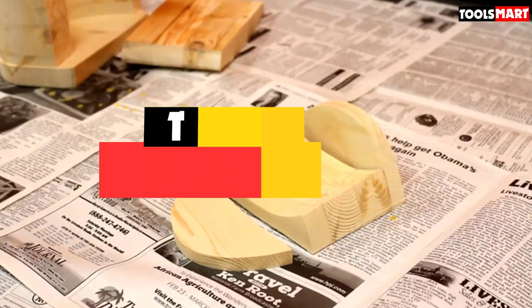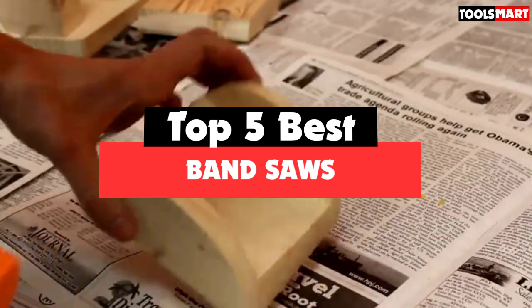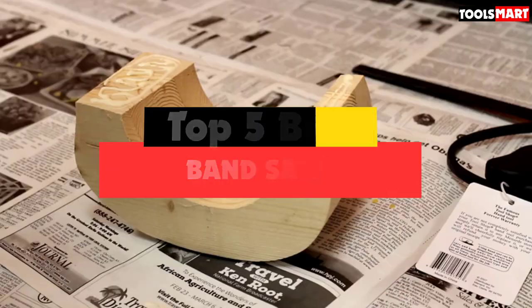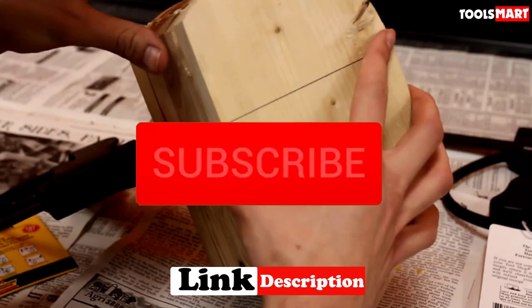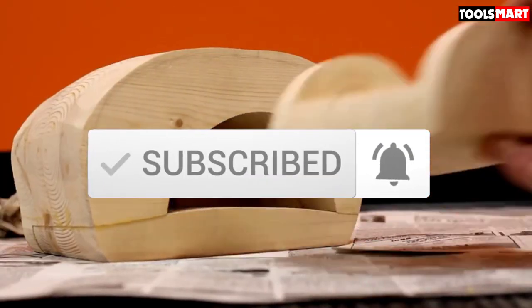Are you looking for the best band saws in your budget? In today's video we break down the top 5 best band saws available on the market. This list is based on price, quality, durability, and more. For more information about these products, check out the description below and subscribe for more reviews.